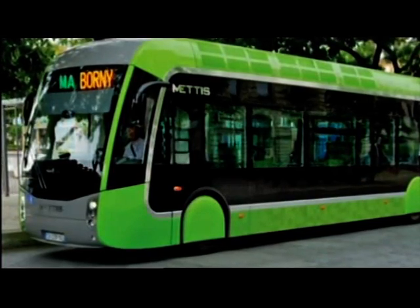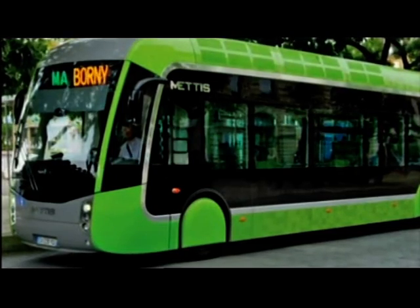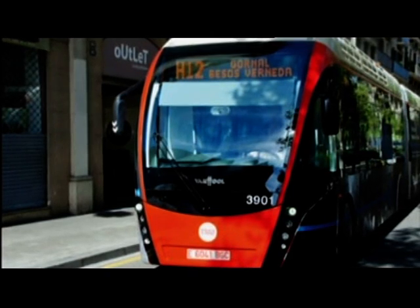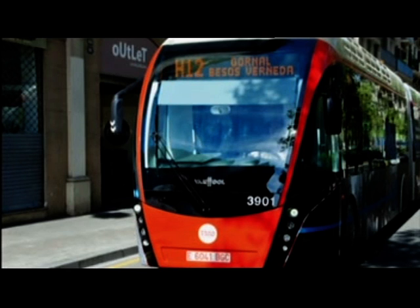Staying with transport now, and the Midlands' first rapid transit system using vehicles that look like trams but without tracks or cables could be running in Birmingham by 2016. The scheme costs £15 million and will be funded by Centro and Central Government. The route will run from the city centre through Broad Street and along the Hagley Road.